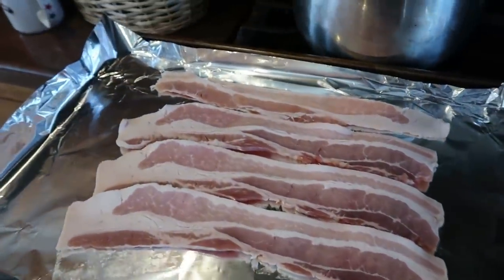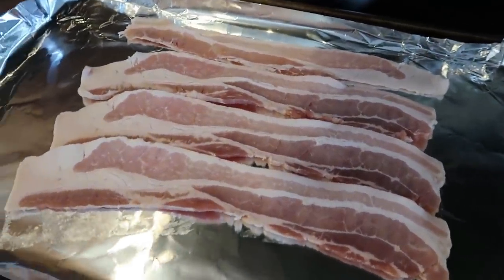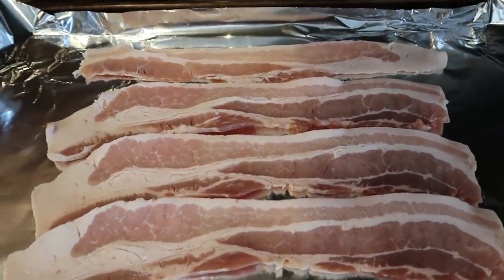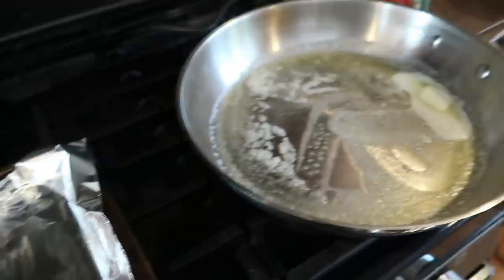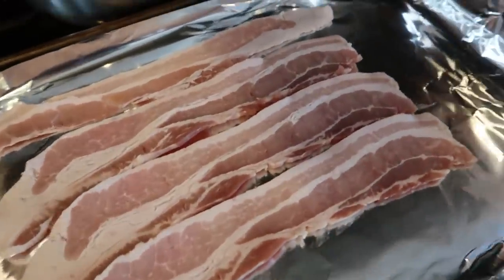Believe it or not, everybody wants to have lunch again. It's just me and the three youngest kids home for lunch today. Sam goes to high school for the afternoon and he actually goes for lunch so that he can hang out with friends and stuff like that. So that's why it's often times five of us home.